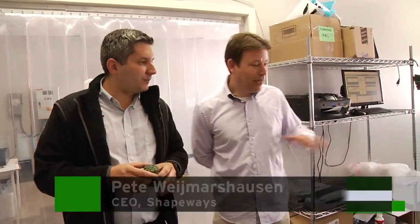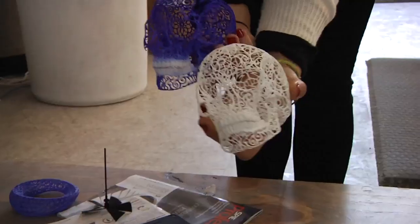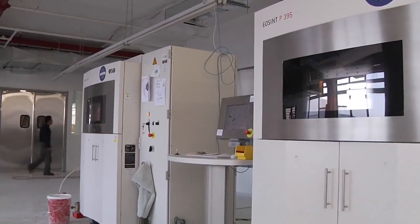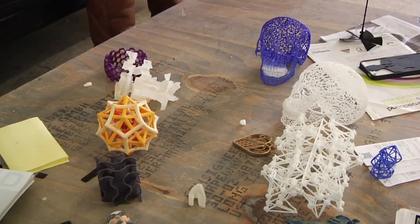I'm here with Pete Weimushausen, co-founder and CEO of Shapeways. We're going to walk through his brand new factory here in Queens. So what is this room? After people order their products, we need to make sure we can print them — assess whether we can make it. Then we start putting those parts into the machines. We call it the planning process. Depending on the material, it's a very involved process where we try to cram as many parts as possible into the machine to make the price as good as possible for our users.